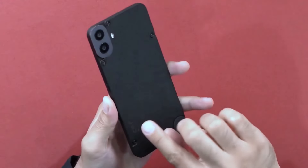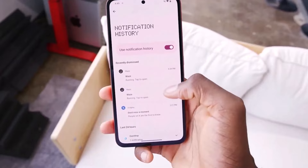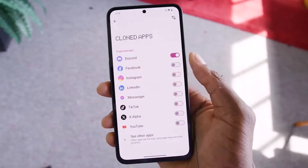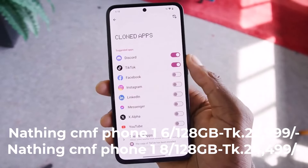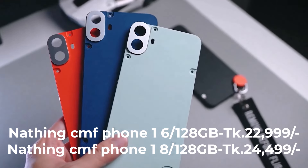First of all, there is the CMF Phone 1. The phone comes in variants: 6GB RAM at 22,999 rupees and 8GB RAM at 24,999 rupees.